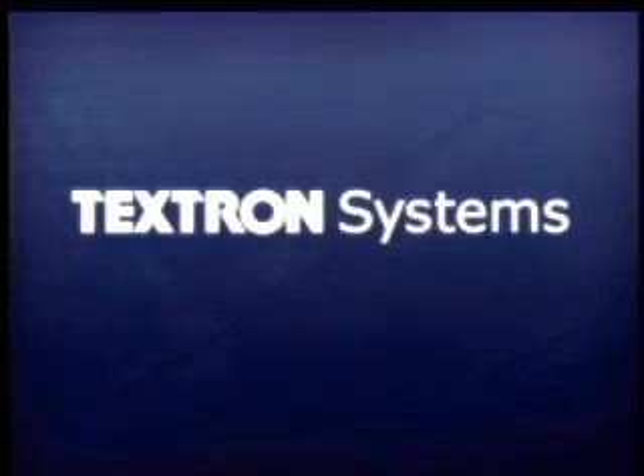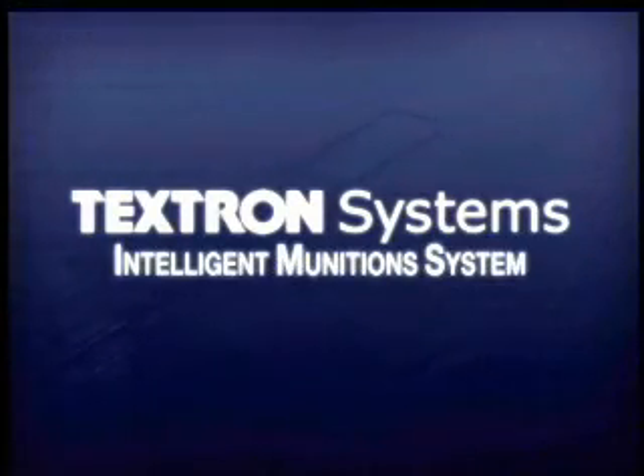The Textron Systems Intelligent Munition System, IMS, is a revolutionary networked sensor-shooter system that combines detailed sensor intelligence with precision munitions to engage and destroy light-wheeled and heavy-tracked vehicles as well as enemy personnel. It is based on the battle-proven sensor-fused weapon technology that produced tactical success during Operation Iraqi Freedom.